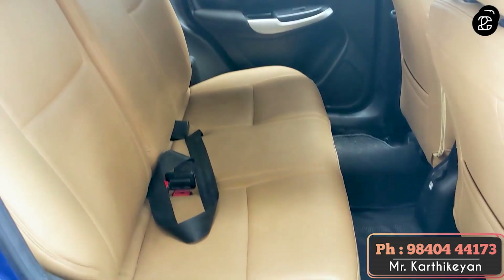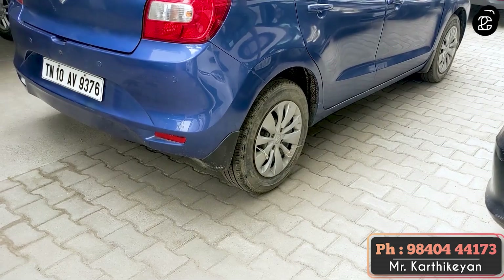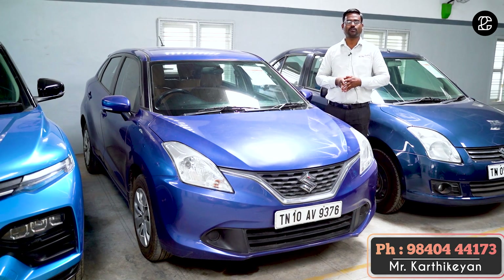The model is a Delta model, 2016, single owner. The price is about 4.4 lakhs. You can also maintain the price of the vehicle.